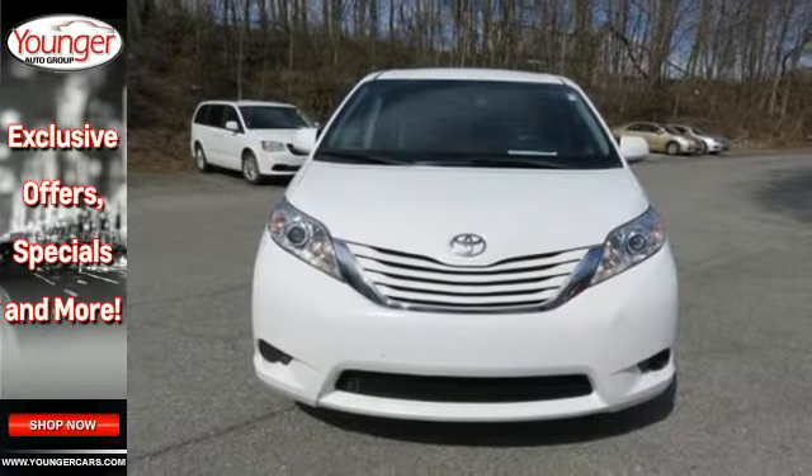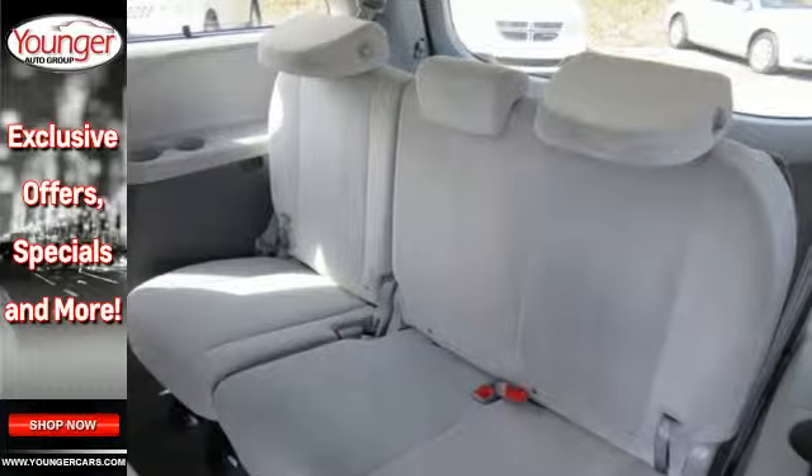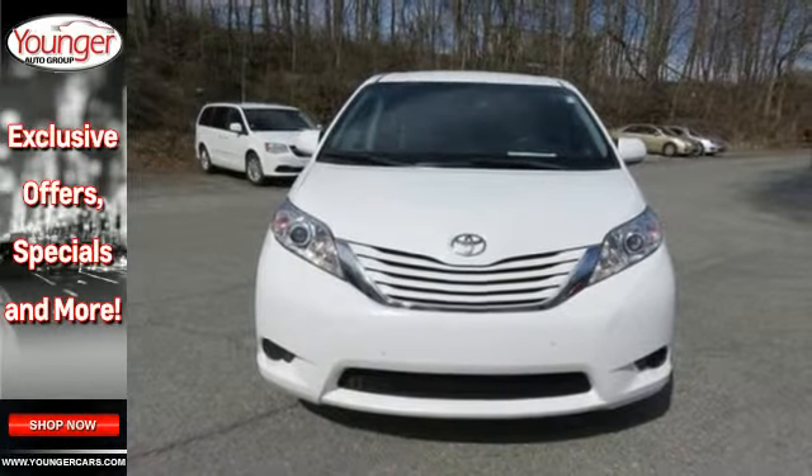Add enhanced vehicle stability control, eight standard airbags, and a backup camera for added safety, and you have a van you're sure to love. Roll up in style when you bring home this Sienna today.